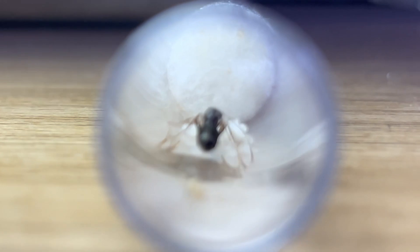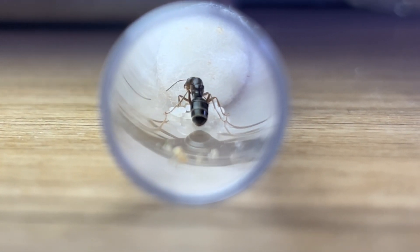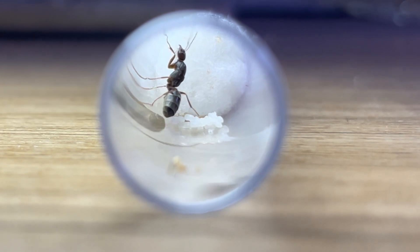Finally, we have an Iridomyrmex species. We found these queens under lots of rocks while on ant hunts, although we realised that they were different to the normal Iridomyrmex of New South Wales, as they were thinner and smaller.